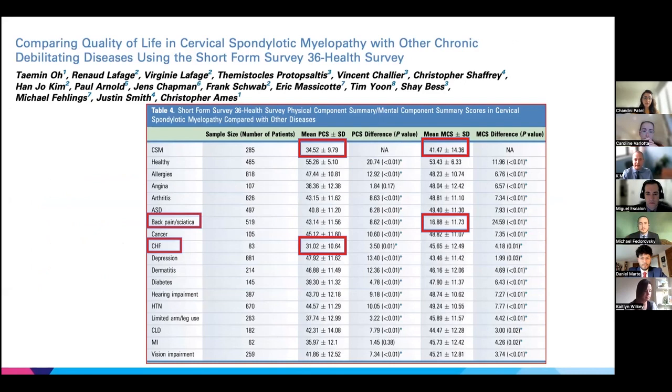The previous patient had mild symptoms that didn't greatly affect his quality of life, but is that the case for all DCM patients? A study using the SF-36 quality-of-life metric showed that cervical spondylotic myelopathy — also called DCM, referring to the same condition — produces very low quality of life in both physical and mental components. Only back pain had a lower mental component and chronic heart failure a lower physical component, indicating that myelopathy can have a significant impact on patients' quality of life.